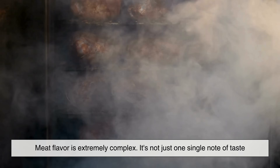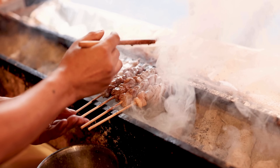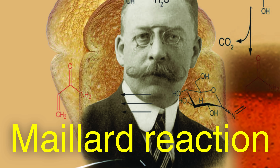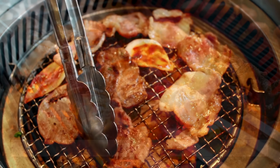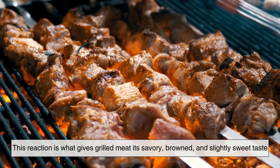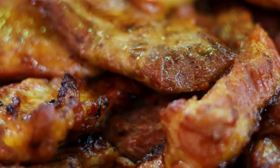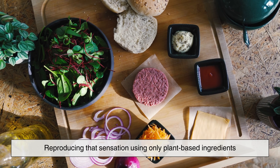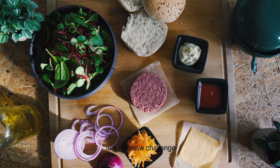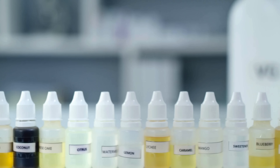Let's start with a basic truth: meat flavor is extremely complex. It's not just one single note of taste. The flavor of cooked meat comes from a symphony of chemical reactions, particularly something called the Maillard reaction, a process that happens when proteins and sugars in meat are exposed to heat. This reaction gives grilled meat its savory, browned, and slightly sweet taste. The fats in meat carry aroma compounds and add juiciness, richness, and mouthfeel. Reproducing that sensation using only plant-based ingredients is a massive challenge, which is why vegan food developers have turned to science, plant chemistry, and advanced flavor extraction.